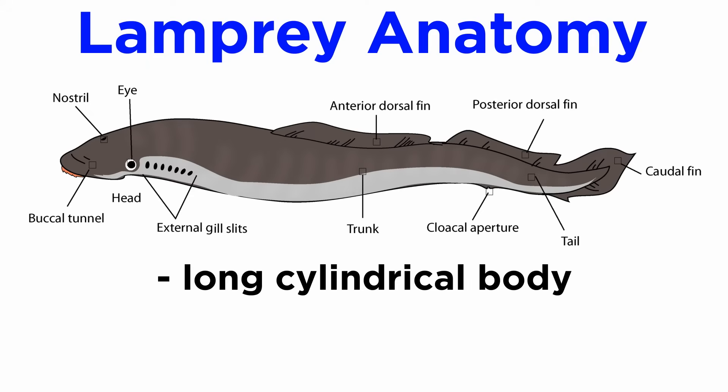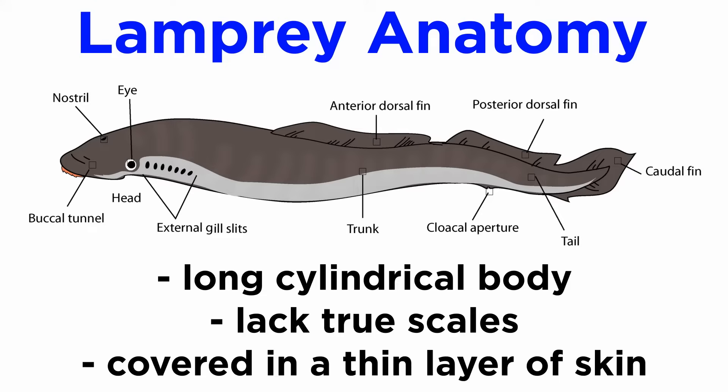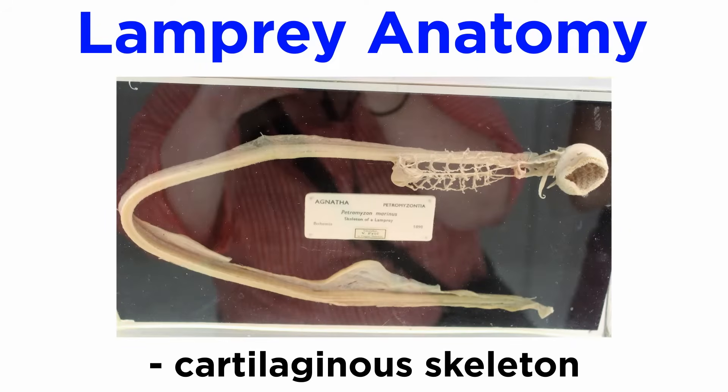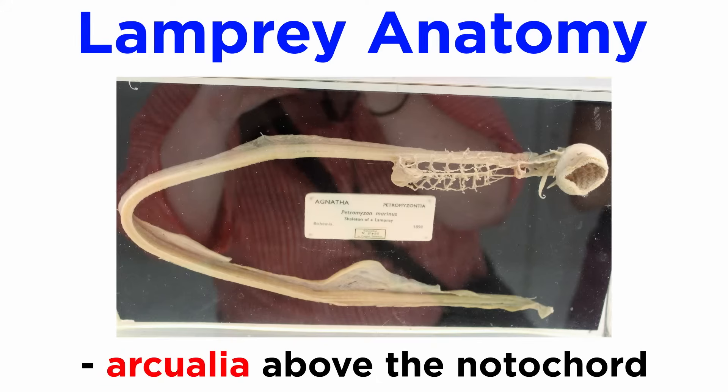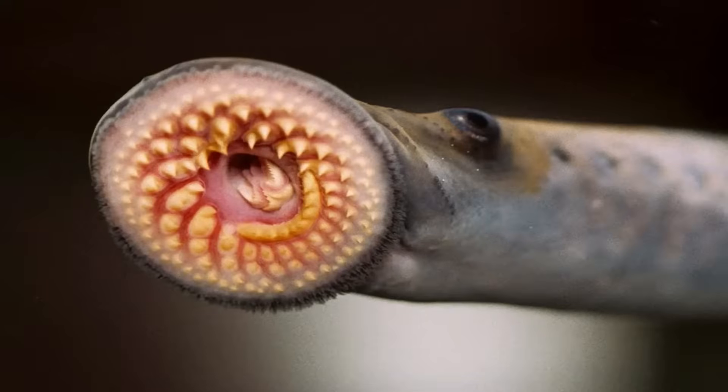Lampreys have a long cylindrical body that lacks true scales, and is instead covered in a thin layer of skin. They have a cartilaginous skeleton that is reinforced by some bony elements, including the skull and several arches that support the gills. Instead of true vertebrae, they have a series of cartilaginous structures called archualia arranged above the notochord. The mouth is surrounded by a sucker-like disc that is used to create a seal against the host fish in parasitic species, allowing the lamprey to feed.